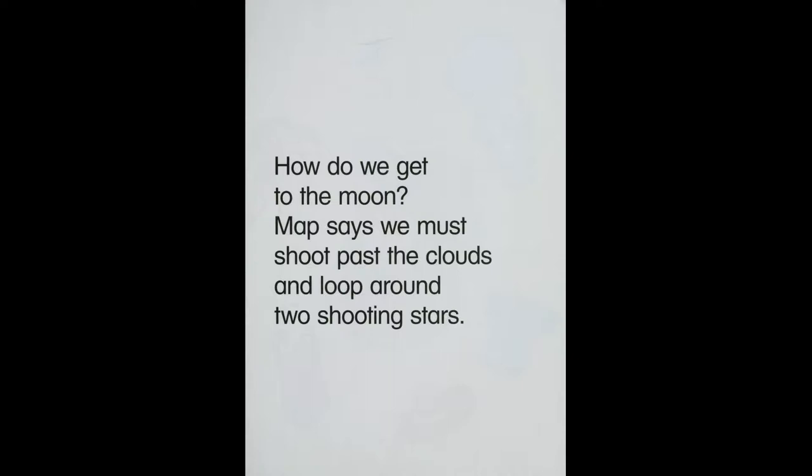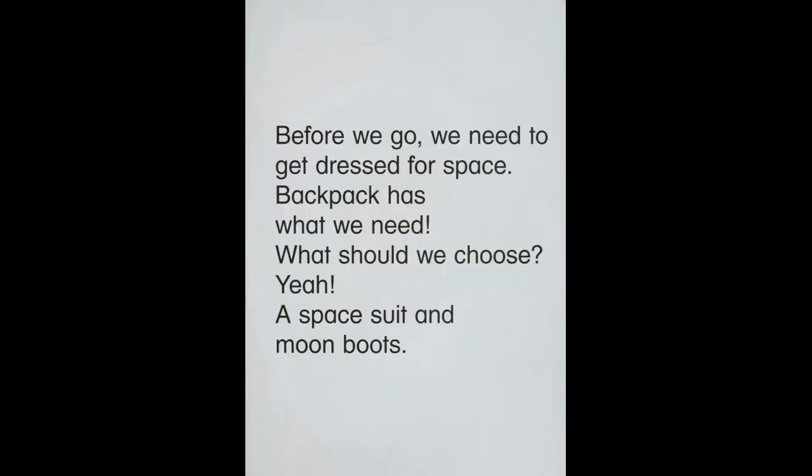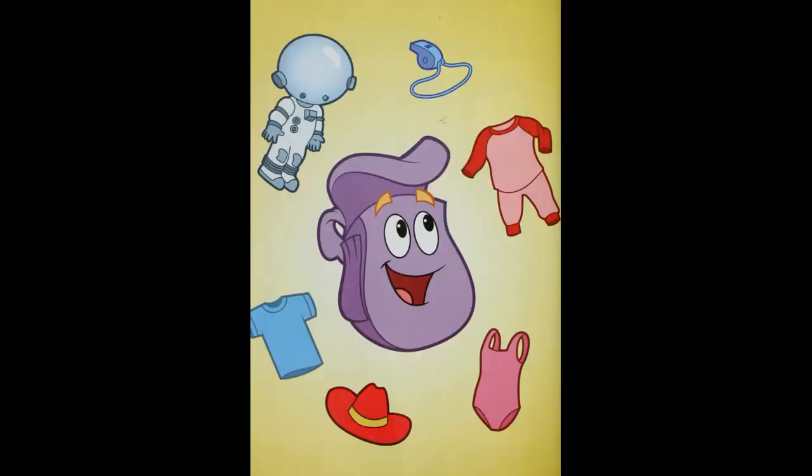How do we get to the moon? The map says we must shoot past the cloud and move around two shooting stars before we go. We need to get dressed for space. Backpack has what we need. A space suit and moon boots.